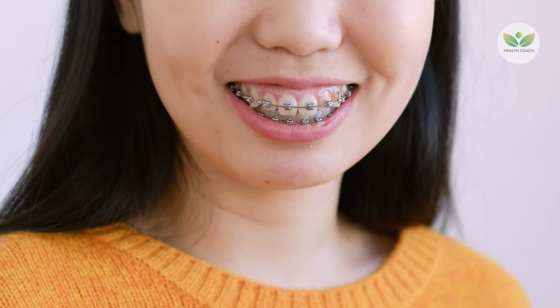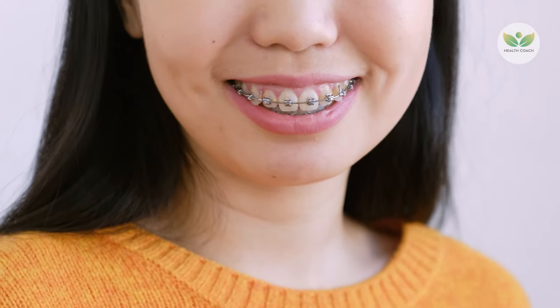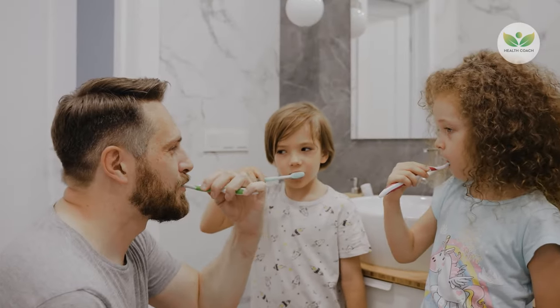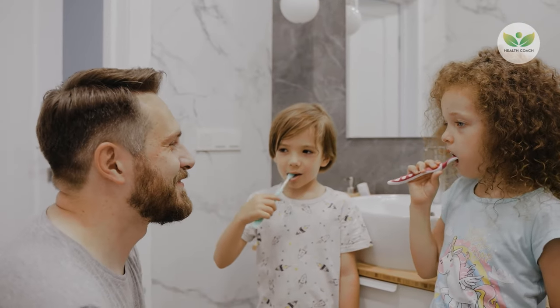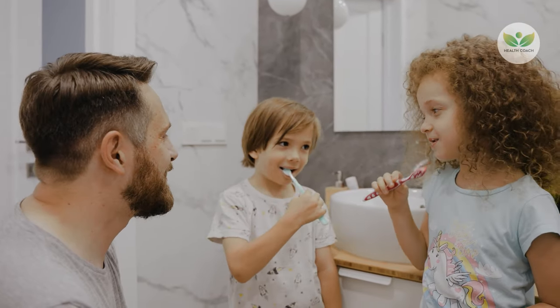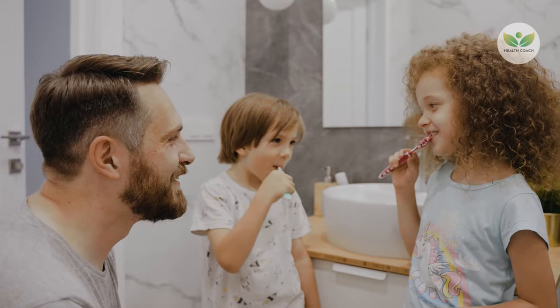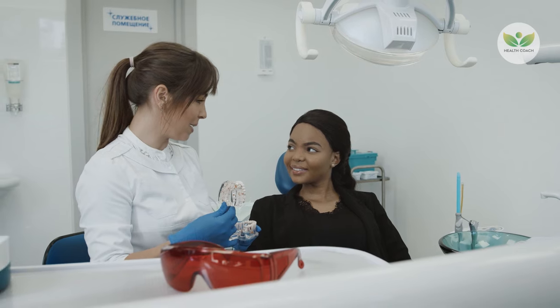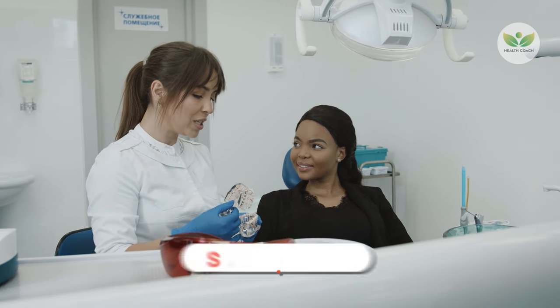In conclusion, maintaining a consistent oral hygiene routine is crucial for a plaque and tartar-free smile. Regular brushing at least twice a day, daily flossing, and the use of mouthwash contribute to effective plaque removal. Professional dental cleanings, scheduled at least twice a year, help tackle hard-to-reach tartar.